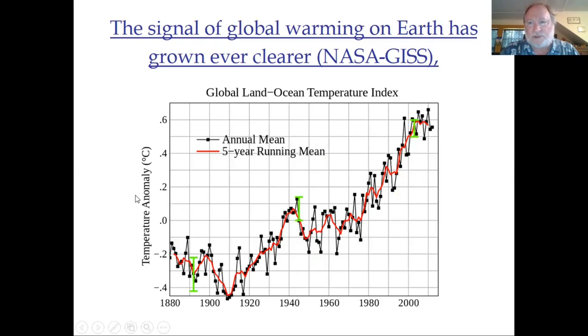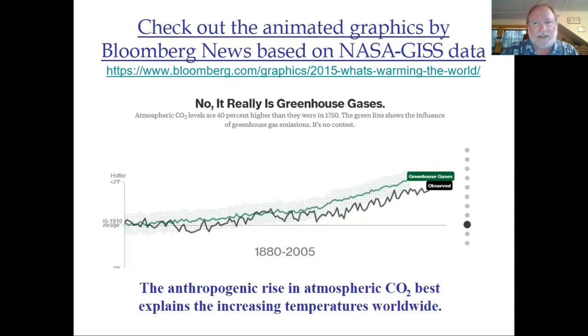The warming amounts to a full degree Celsius in the last century, and over the last 50 years much of that has occurred. Since the turn of the 2000s, it's already gone up another 0.3 degrees, so it's not just one degree Celsius but 1.3 degrees Celsius. People have looked into what natural and artificial factors might be playing into this observed warming, and it turns out none of them seem to do the trick except for the greenhouse gases, in particular carbon dioxide, CO2, which best explains the increasing temperatures worldwide.